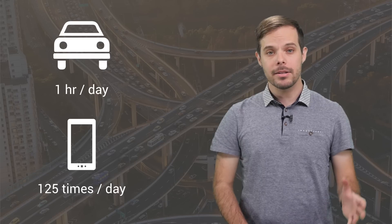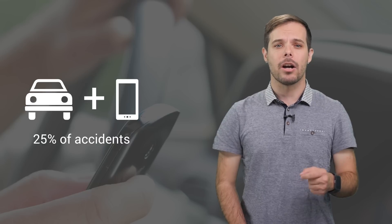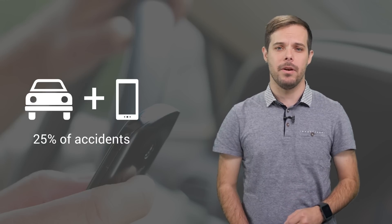Commuters in the U.S. spend an average of one hour a day in their car, and a person checks their smartphone an average of 125 times per day. Cars get us where we're going while our phones keep us connected. But using your phone while driving can be distracting. In fact, 25% of accidents in the U.S. are caused by people fumbling with their phones.